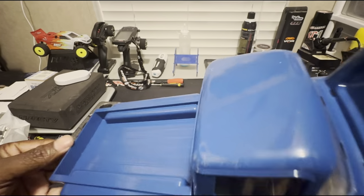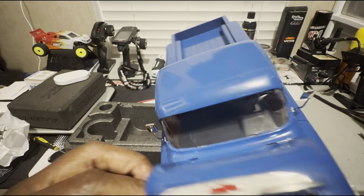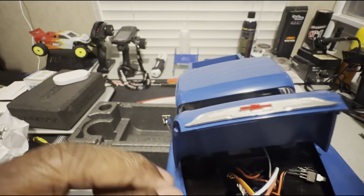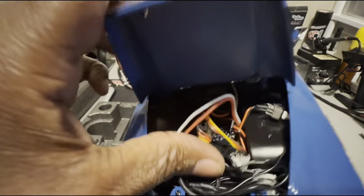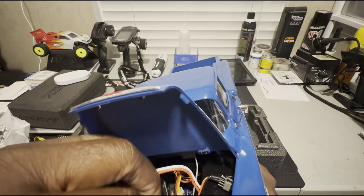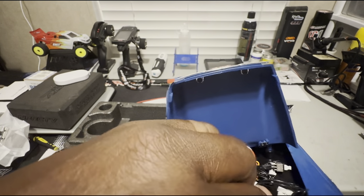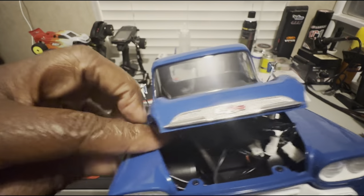I was trying to see if the tailgate went down but it doesn't. Your battery goes up here. The ESC and motor are probably somewhere down in here as well. The hood comes up — nice old school Chevy body. Cables are in the way so the hood won't close, lot of wires in there. Oh — LED light buckets, so it has lighting!